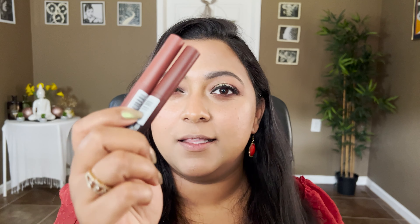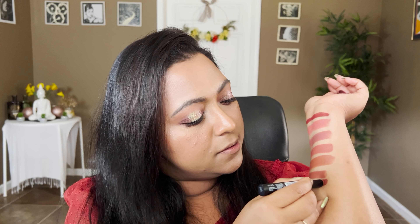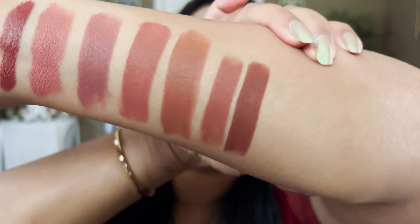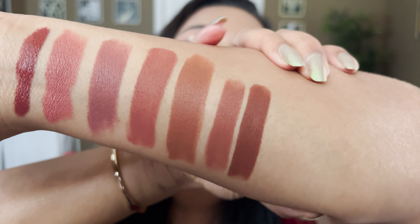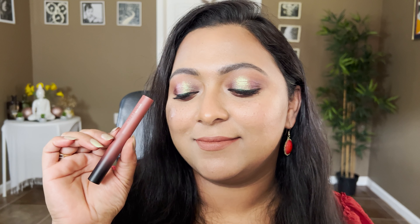The next two are also from Maybelline — their Ultimatte lipstick. I have mine in the shades More Taupe and More Truffle. I actually had More Taupe on my lips today. This is more of that orangey brown shade. I applied it with a browner lip liner in the morning, but this is how it looks by itself. Again, this is in the shade More Taupe.